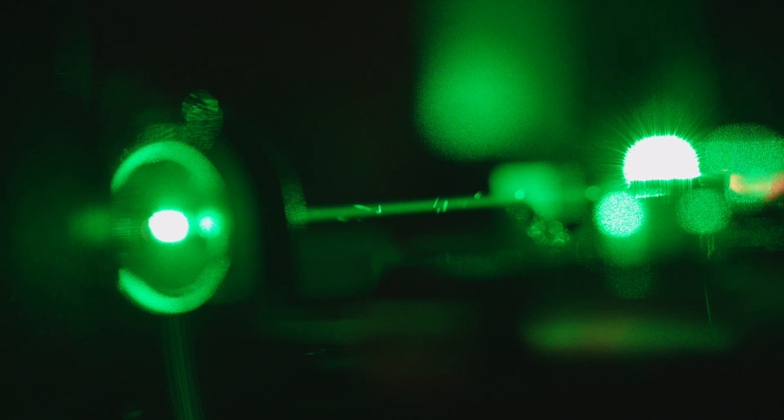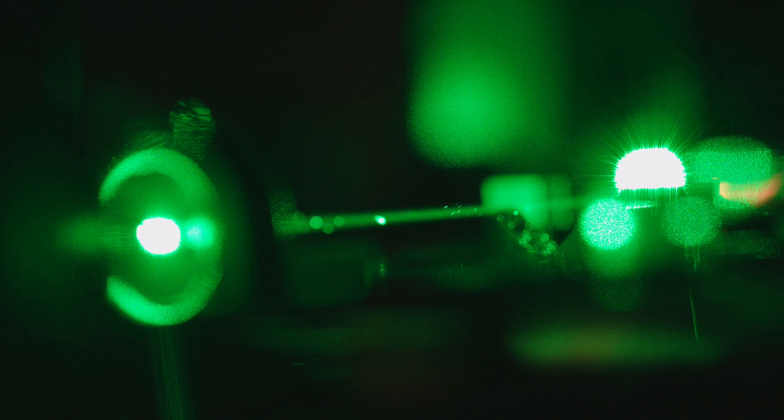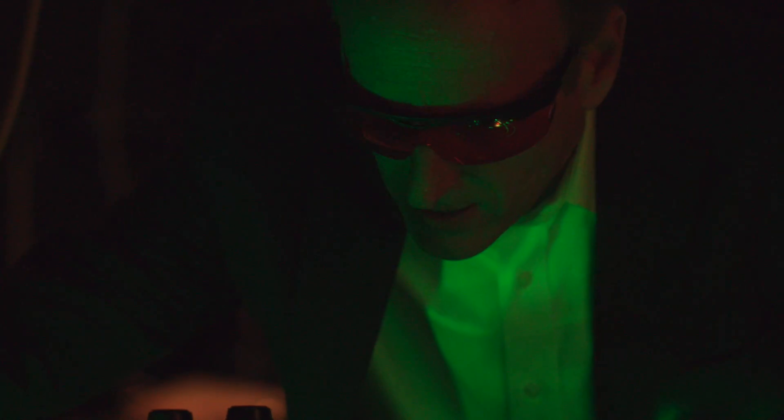I was first introduced to lasers through my father, who was a type 1 diabetic. He would go into the hospital and have laser surgery on his eyes. To me, lasers seemed like something out of a science fiction movie, and it was just fascinating to me that they could actually be used to treat people.